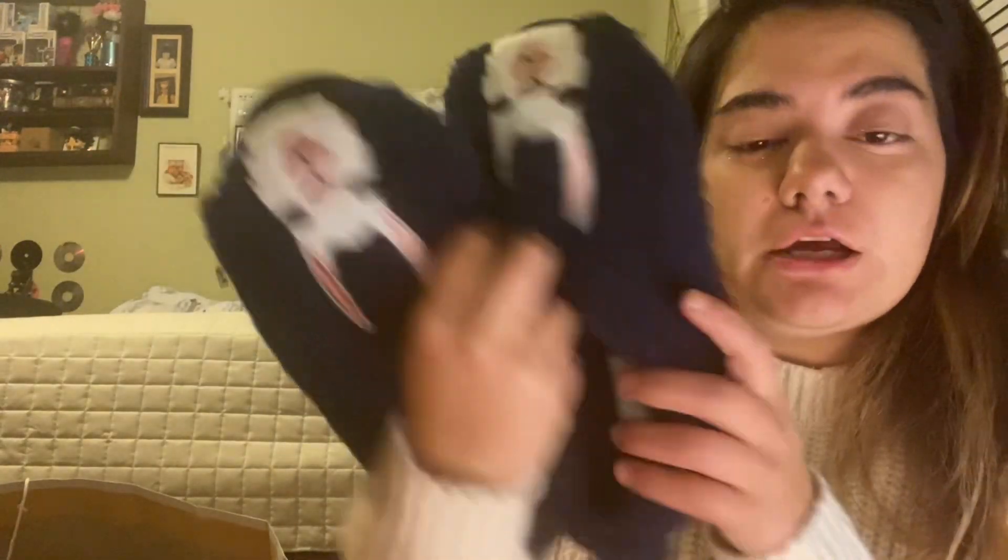So yeah, got some new outfits. Then I got some slippers — I already wore these, they're comfortable. And then I got a PJ set; these are Mickey Mouse themed and they're actually really warm.